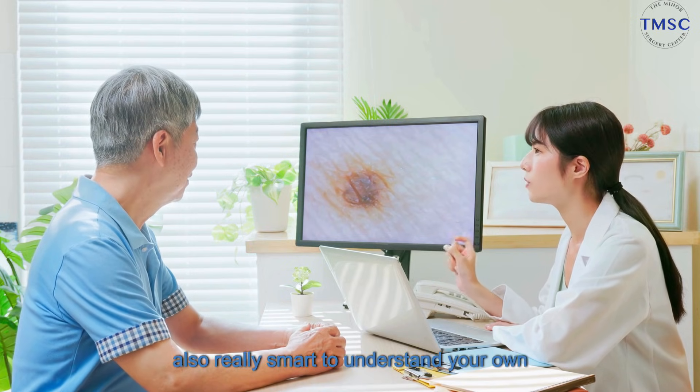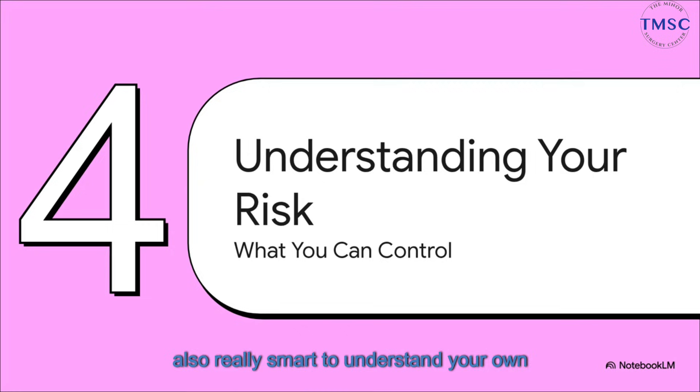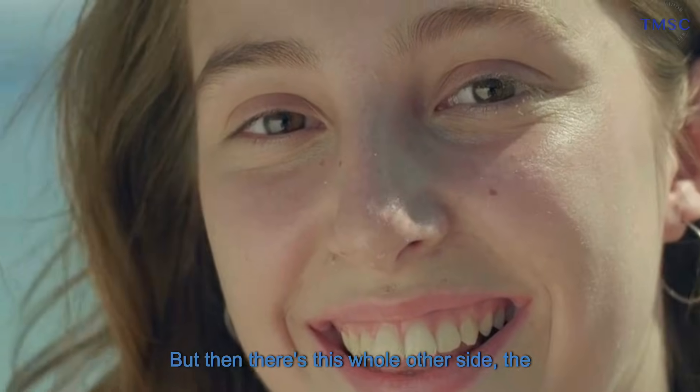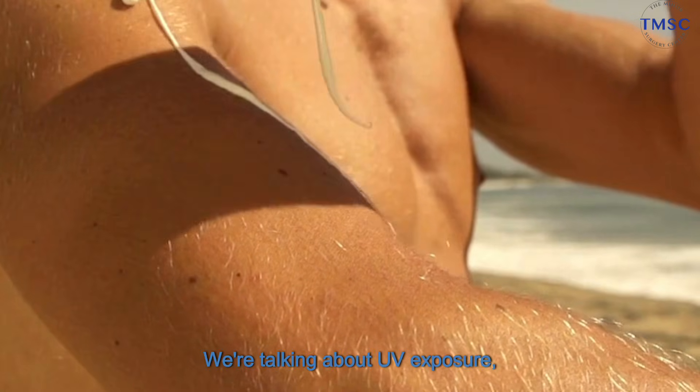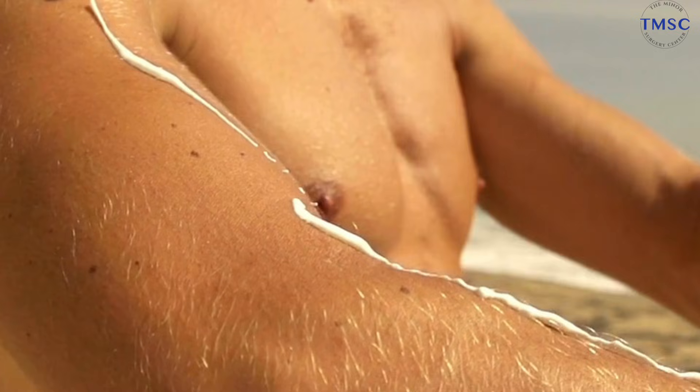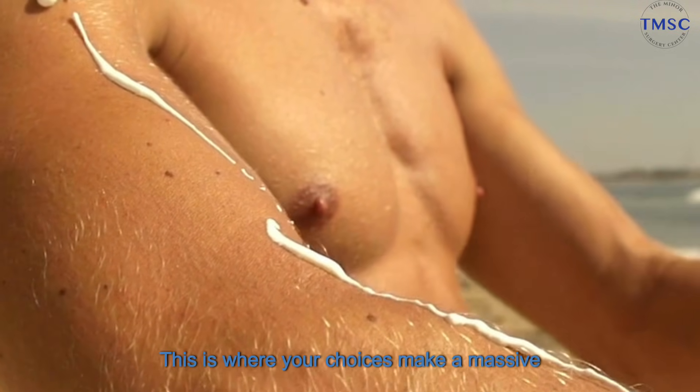Besides doing the checks, it's also really smart to understand your own personal risk profile. Again, this is not about creating anxiety — it's just about knowing whether you need to be a little more on guard than the next person. You've really got two buckets here. On one side, there's the stuff you just can't change — it's baked into your genetics: fair skin, a family history, having a lot of moles. But then there's the controllable stuff: UV exposure from the sun or tanning beds, and your history of bad sunburns. This is where your choices make a massive difference.